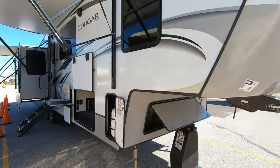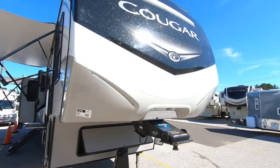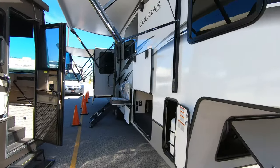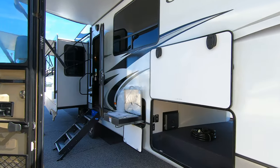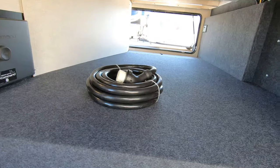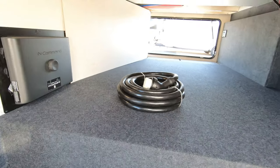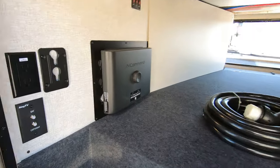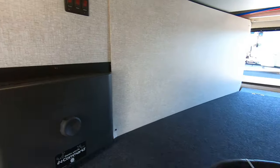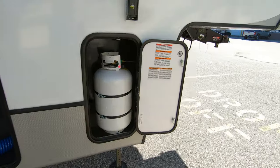These new 2020 Cougars have a really sharp look to them. Of course you get that beautiful Cougar front cap. There's a three-year structural warranty on all Keystone products, so you do get that three-year with this brand new Cougar. There's also a nice big unobstructed storage compartment in the front, and it does come with a power cord, all your hookups, and your controls for your heated holding tank system. Two 30-pound propane bottles.